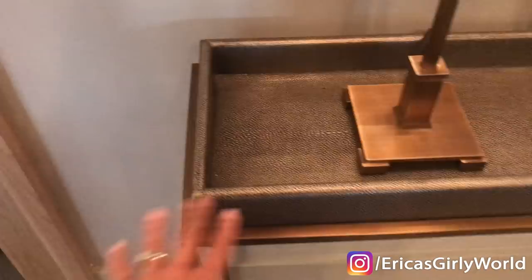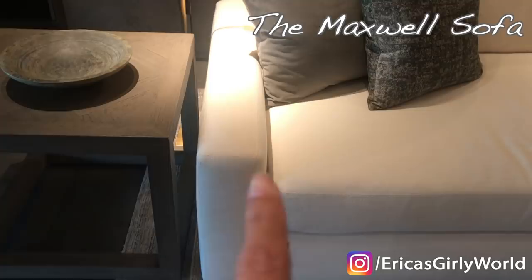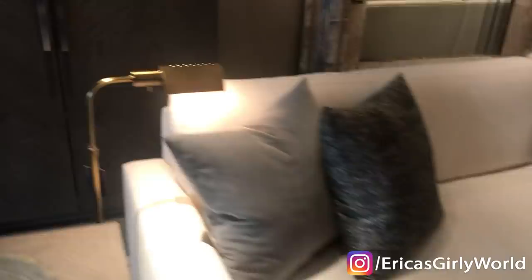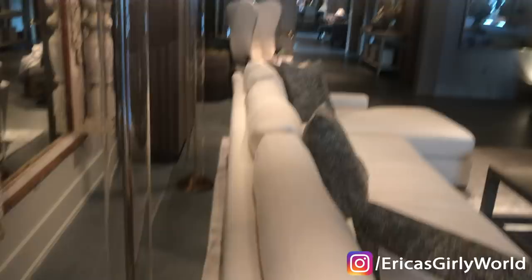This is the Maxwell. You see that the arm is not as wide — it's a bit more relaxed and casual. The back does not have that full square line that we just saw on the Maddox, which is why this was on the list but I eliminated it.